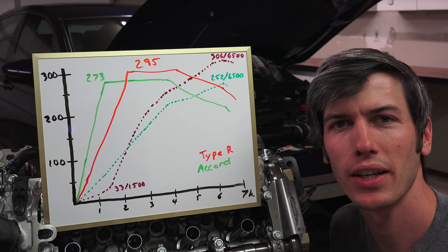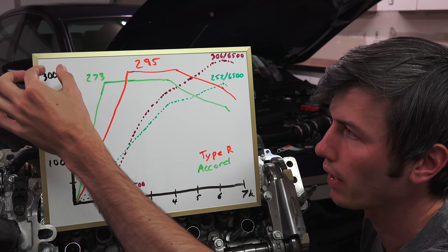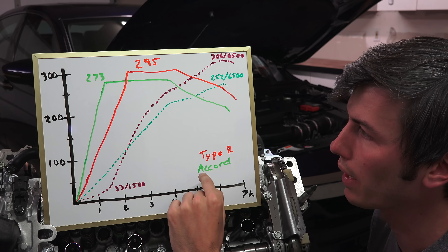Now let's start getting into the differences between the Accord engine and the Type R engine, starting with horsepower and torque. We're looking at a dyno plot with horsepower and torque on the left and engine RPM on the bottom. In green we have the Accord - the solid line is torque and the dotted line is horsepower.